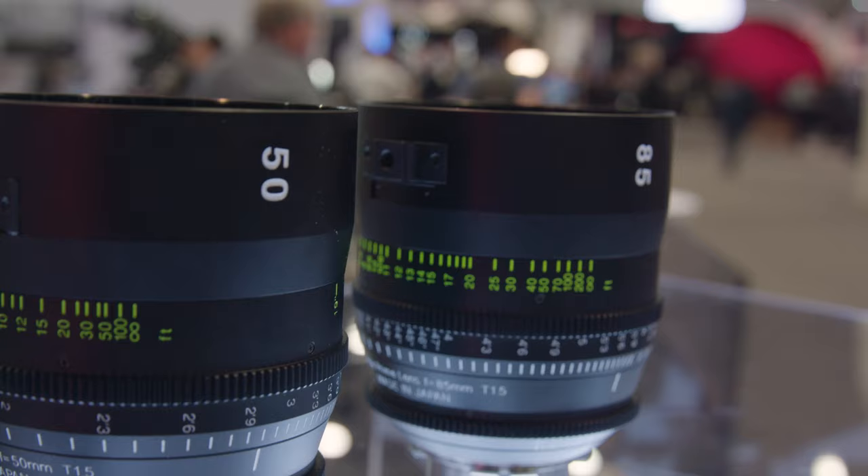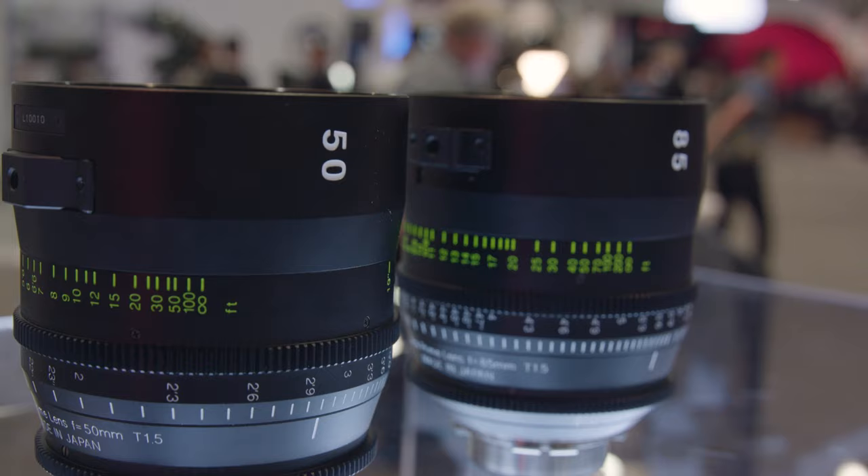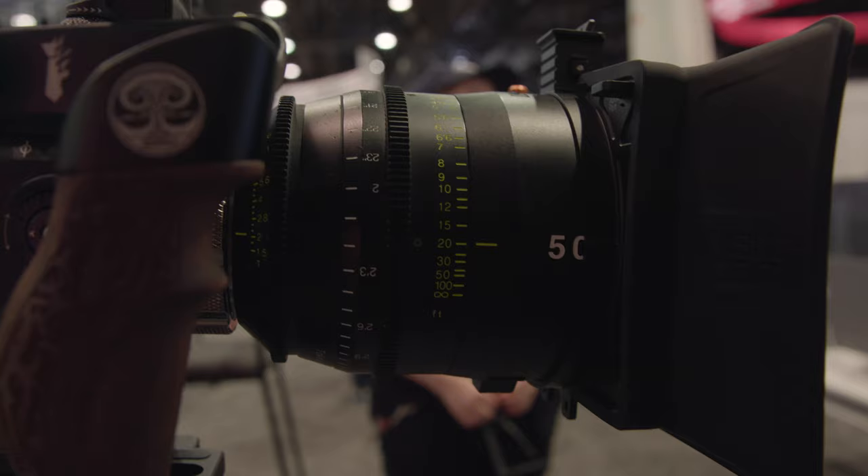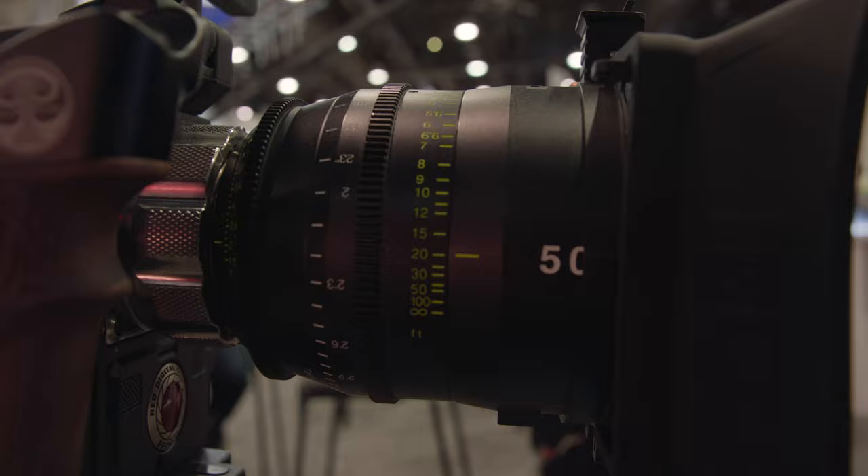Some of these will natively cover 65, and others would need an XPL image expander to get to the larger format. With the 50 and the 85, you could just remount to XPL and use them on the Alexa 65. It's not a product yet, but it's something Tokina could pursue if the market demanded it.